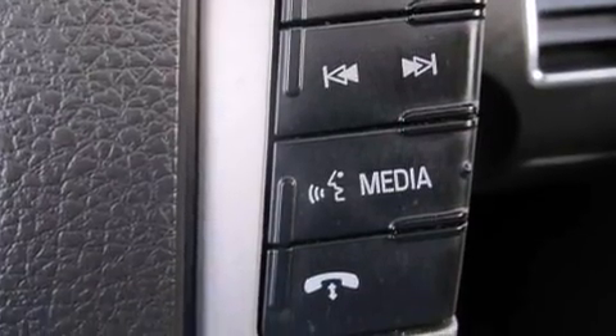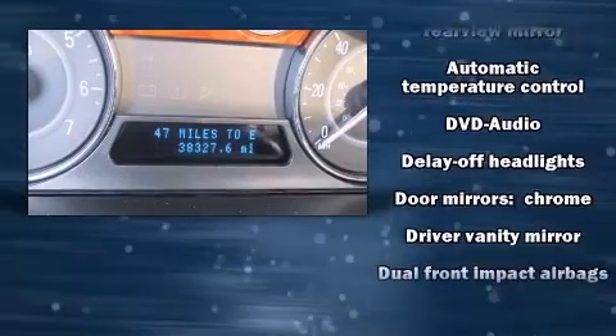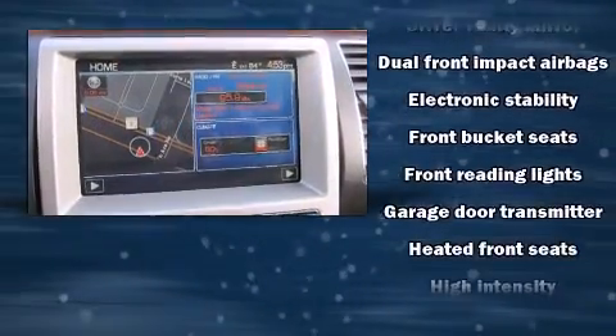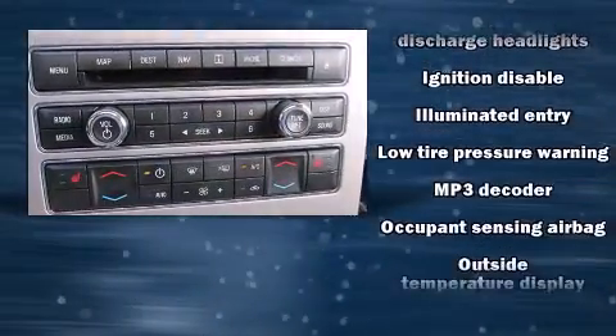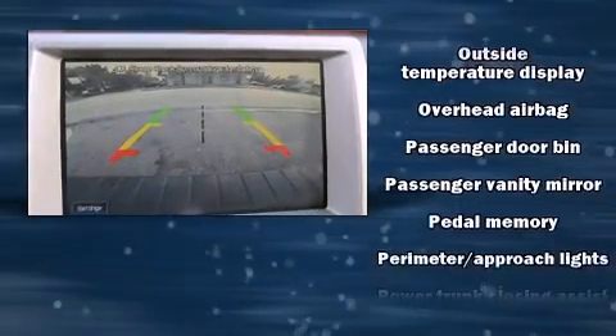With high-intensity discharge headlights illuminating your path, you'll always appreciate maximum visibility. You and your passengers will enjoy the stereo system, which includes a CD player with MP3 capability and 12 speakers, ensuring optimal sound no matter where you're seated.